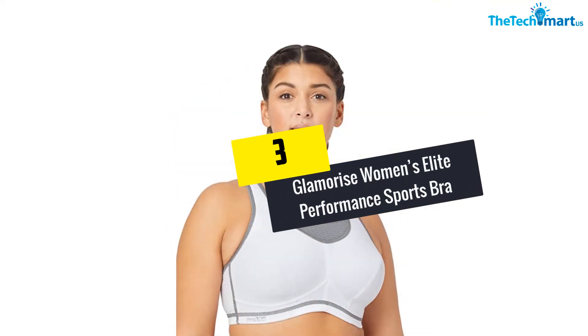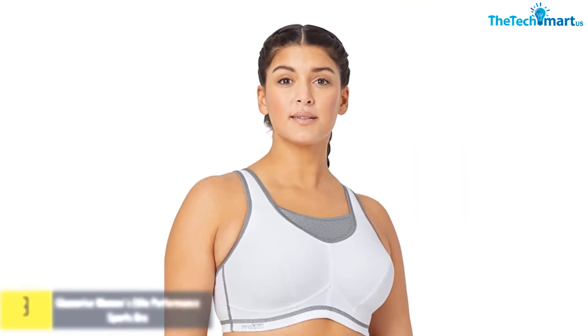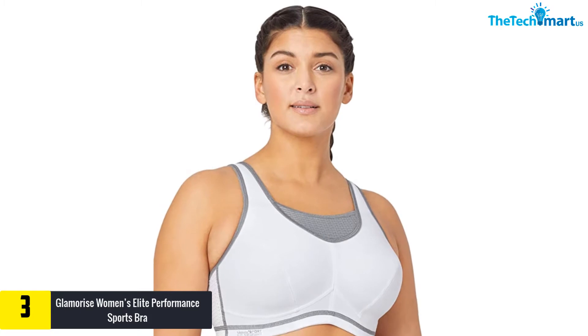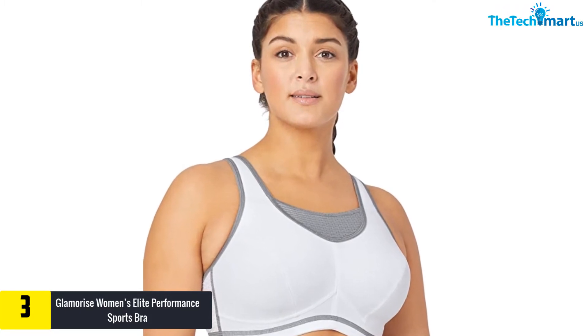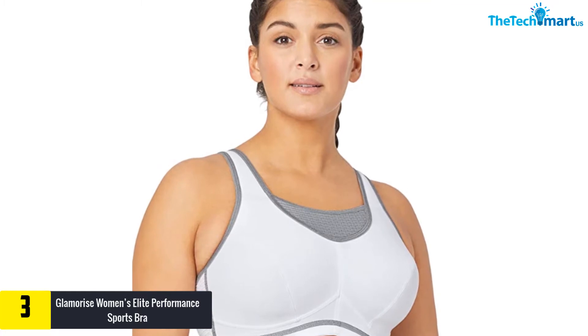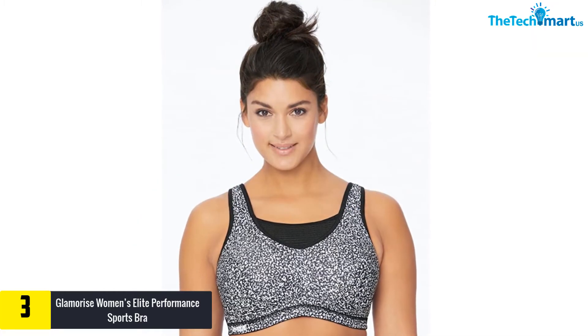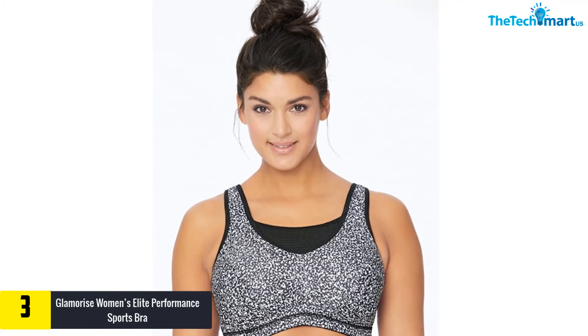At number 3, we have the Glamorize Women's Elite Performance Sports Bra. This bra is not going to let you down — there are so many great characteristics about it. One of them is the Elite Performance. This bra is very breathable and dries very quickly, which gives you a sweat and moisture-free experience and keeps you cool when you are running.